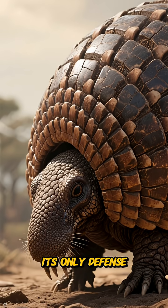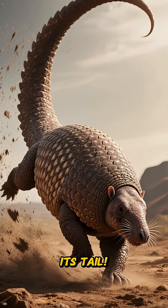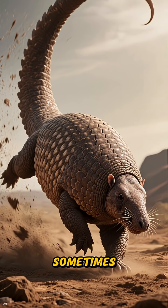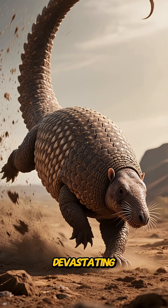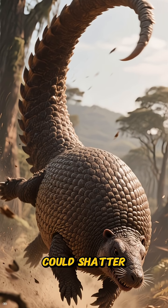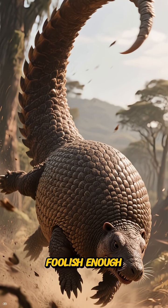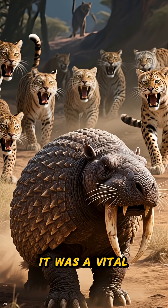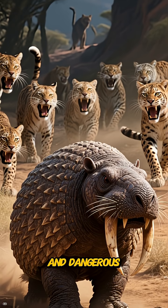But its incredible armor wasn't its only defense. Check out its tail — it was a powerful, bony club, sometimes spiked, that could swing with devastating force. Think of it as a medieval mace, a formidable weapon that could shatter the bones of any predator foolish enough to get too close. This wasn't just for show; it was a vital tool for survival in a harsh and dangerous world.